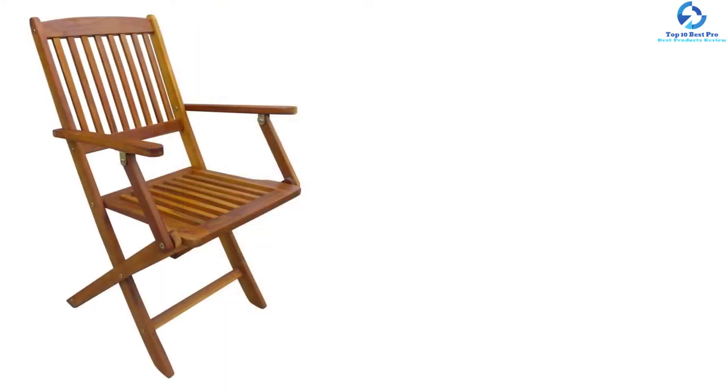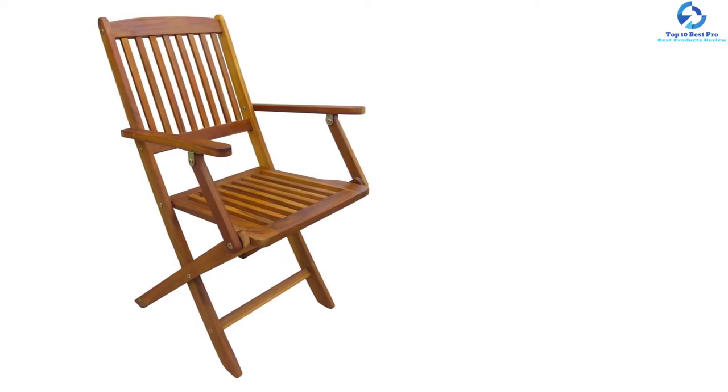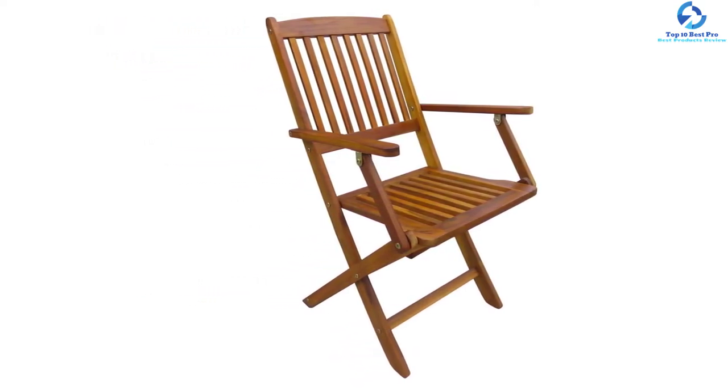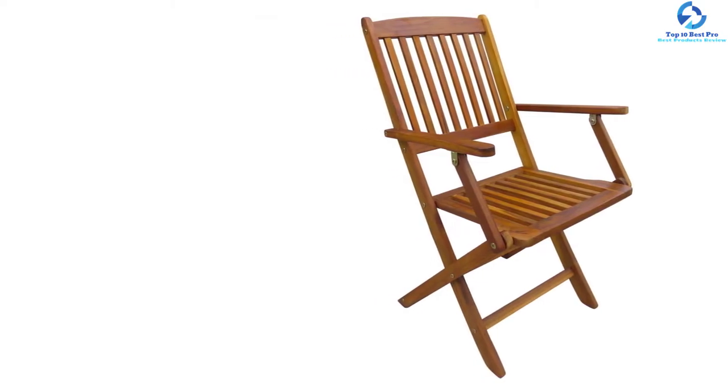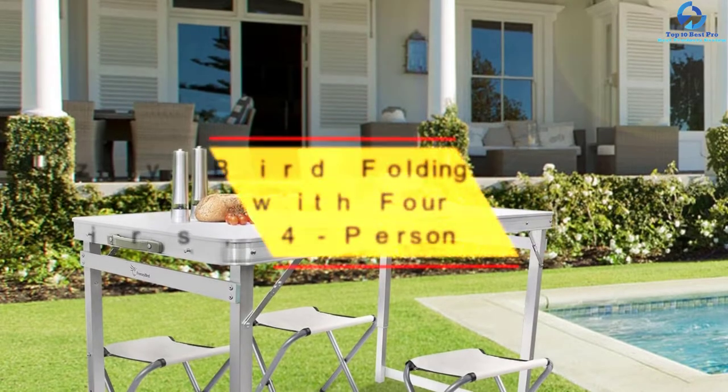You will also appreciate the ease with which these chairs fold after use to save space. Assembly is easy as well. The manufacturer has drilled a hole in the table to allow you to easily fit an umbrella.